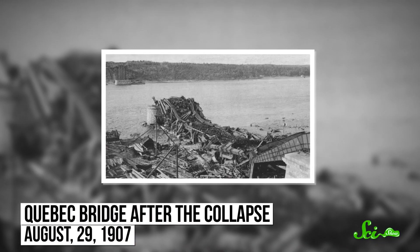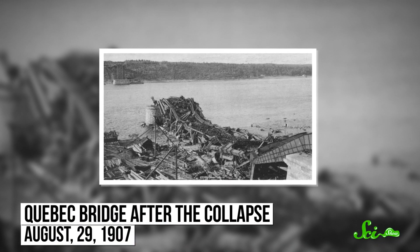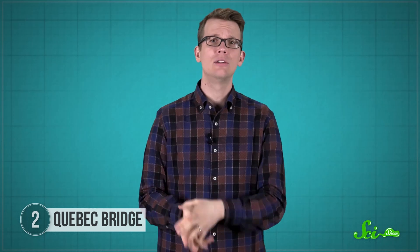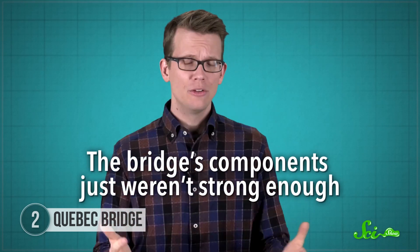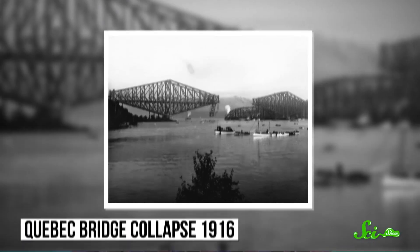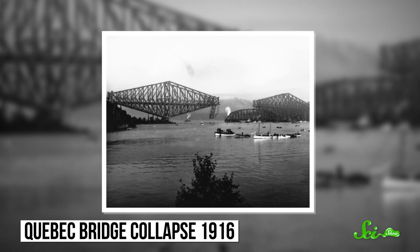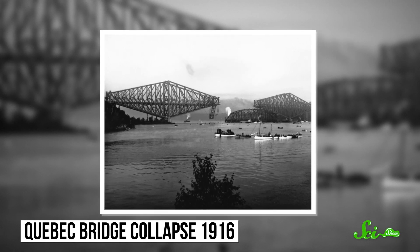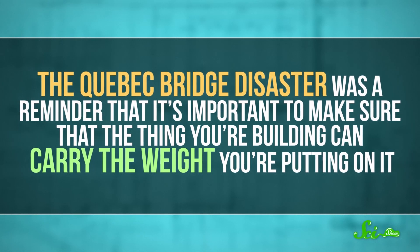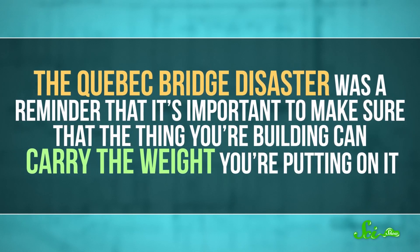The designers hoped that the problem could be fixed as construction went on. But at the end of the workday on August 29th, 1907, parts of the bridge collapsed under their own weight, killing 75 workers. Construction resumed after investigators figured out what happened. Their main conclusion was that the bridge's components just weren't strong enough. So the bridge was rebuilt, this time much bigger and stronger. But all that extra metal made it much heavier too. And as the middle section was hoisted into place in 1916, the equipment bringing it up broke, and it plunged into the river below, killing 13 people. The Quebec Bridge disaster was a reminder that it's important to make sure that the thing you're building can carry the weight you're putting on it.